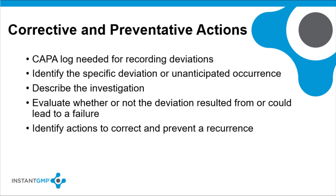Corrective and preventative action plans are needed to address the root cause of a deviation and to prevent reoccurrence. CAPA plans have to be monitored to verify completion and effectiveness. A corrective and preventative action log is needed to record deviations. It should identify the specific deviation or unanticipated occurrence and describe the investigation.